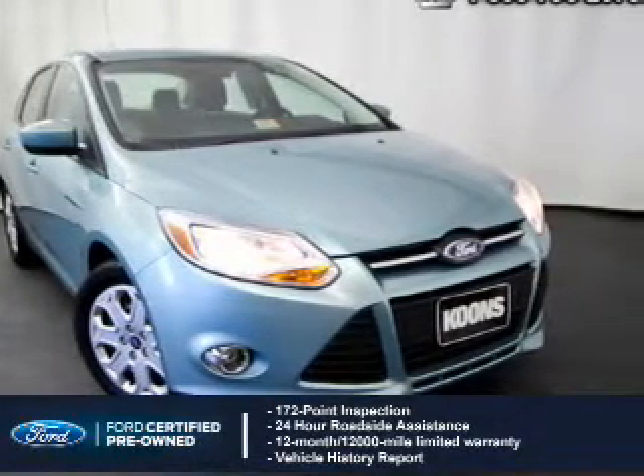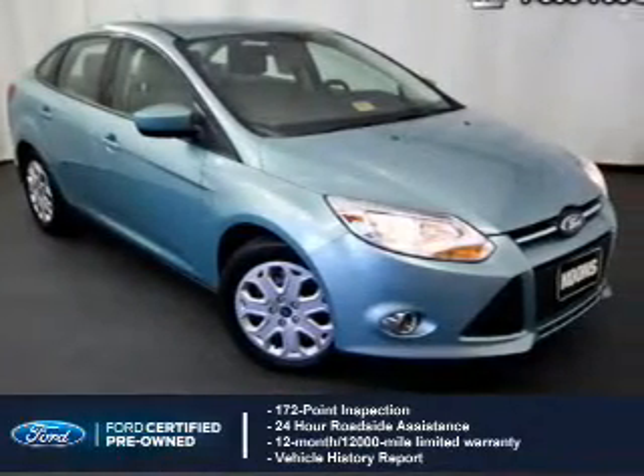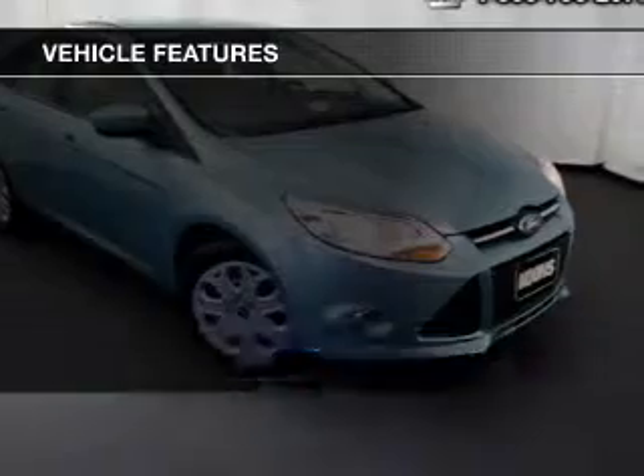plus 7-year, 100,000-mile powertrain limited warranty coverage. The features include Sirius XM satellite radio,